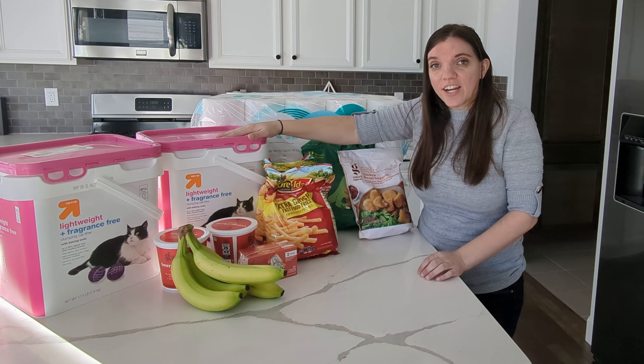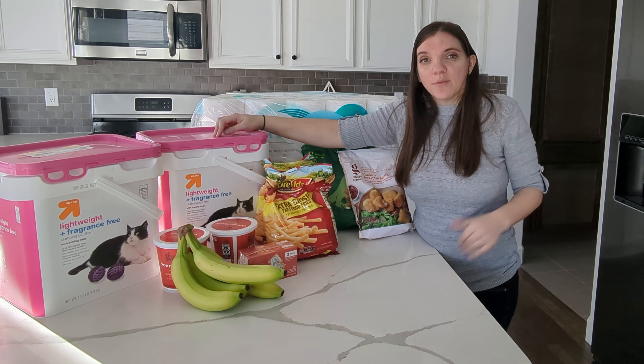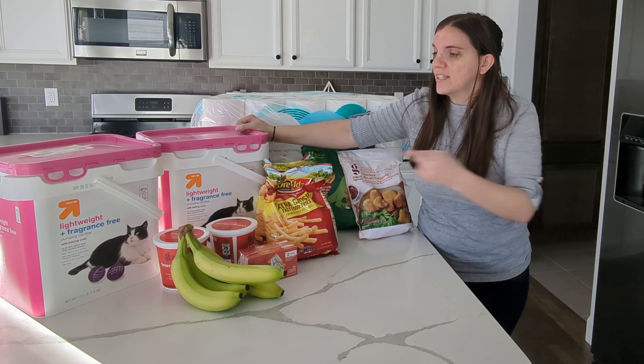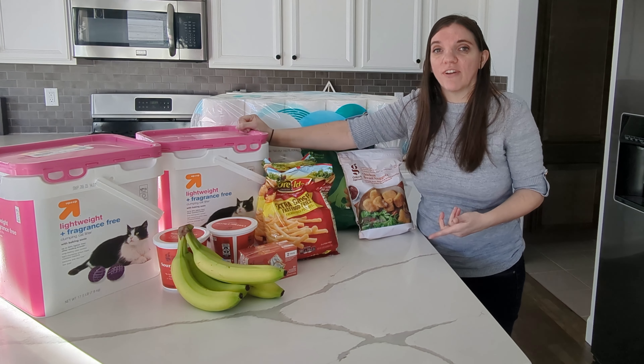Same thing with the litter. I always stock two on back stock and then two in my litter boxes. They're the Ikea Brimes ones, so I can fit the litter above the actual litter box. I already have one in the Brimes cabinet, but I did buy two just because it was such a good deal and they really don't go on sale very often.